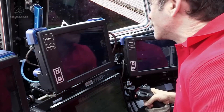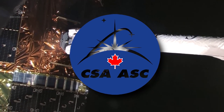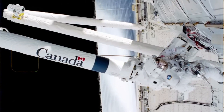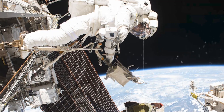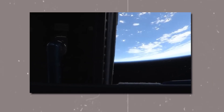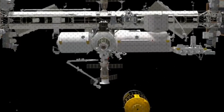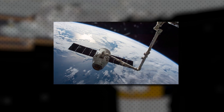A key tool in this assembly process was the Canada Arm 2, a robotic arm developed by the Canadian Space Agency, or CSA. The Canada Arm 2 played a crucial role in assisting astronauts during spacewalks by providing support and maneuverability for heavy payloads and large components. Operated remotely by astronauts inside the ISS or by ground control teams on Earth, the Canada Arm 2 offered precision and versatility in positioning modules and facilitating their attachment to the station's structure.